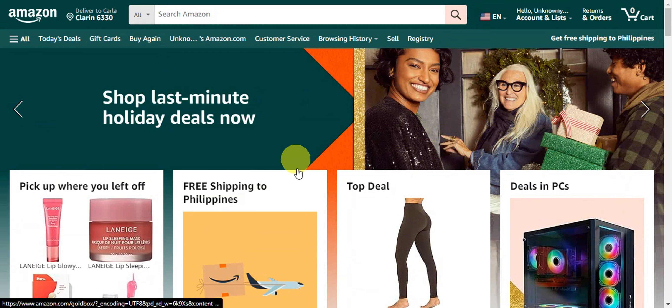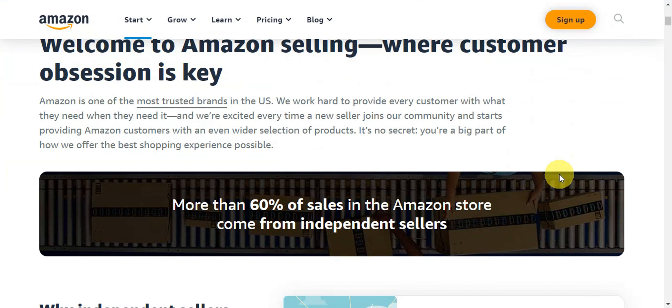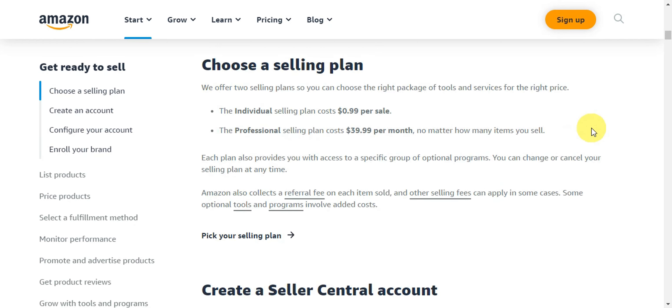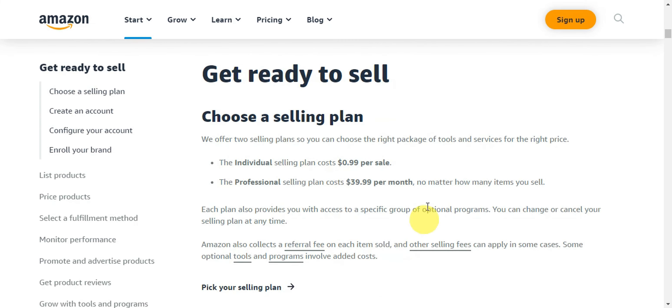Once you've decided what to sell, the next step is creating an Amazon seller account. Here is a guide for beginners on how to do that. You need to get ready to sell — Amazon offers two selling plans so you can choose the right package of tools and services: the Individual and the Professional plans.